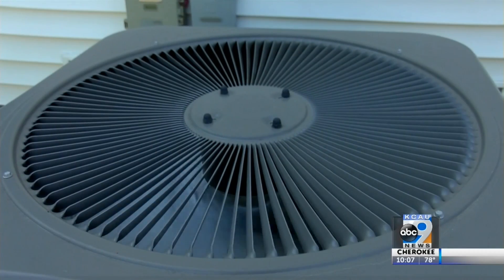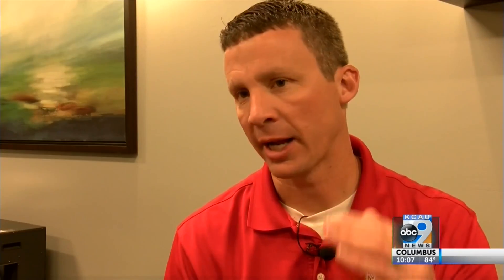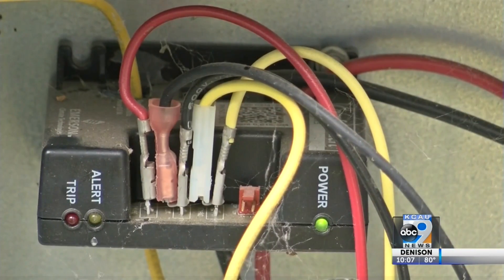Making sure your AC unit is running well can help you avoid problems with the summer Siouxland heat. Our highest priority are those for health and safety — individuals who may have COPD or difficulty breathing. It's so important to maintain it so that you have it running when you need it, like days like today when it's 90-some degrees and high humidity.